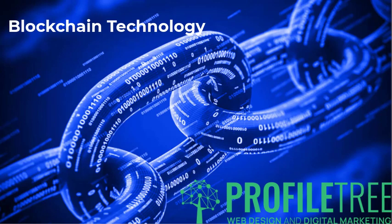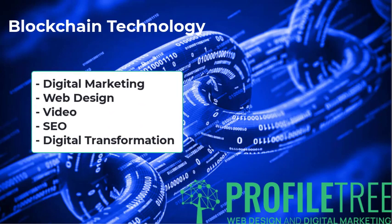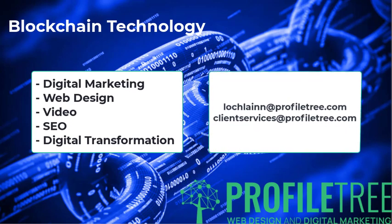Before we do, I want to remind you that ProfileTree are a web design and digital marketing company and we also offer services like SEO, video, as well as digital transformation support and guidance. So if you do need support in and around any of these areas, please contact us today and we would be more than happy to help. You can find both my personal email and the business email on screen now.